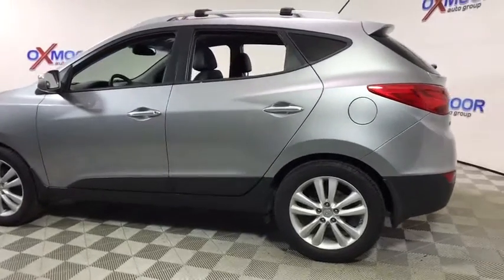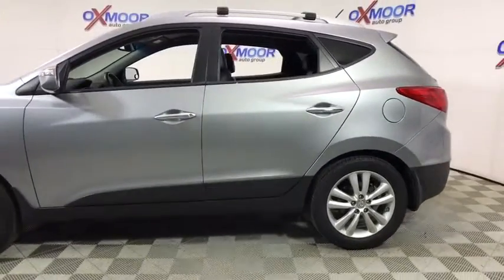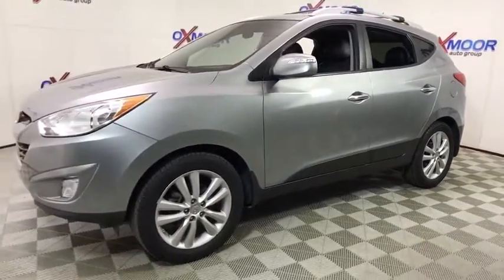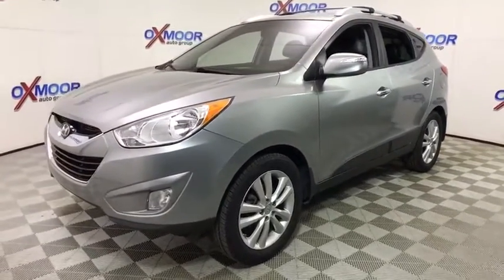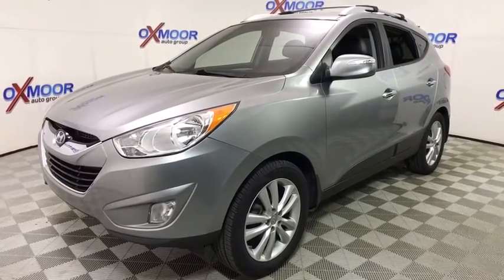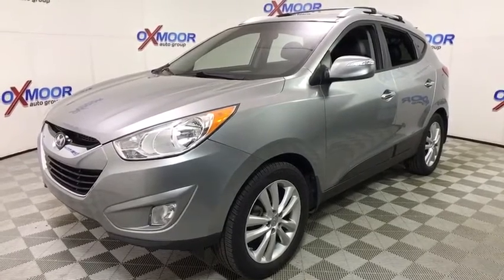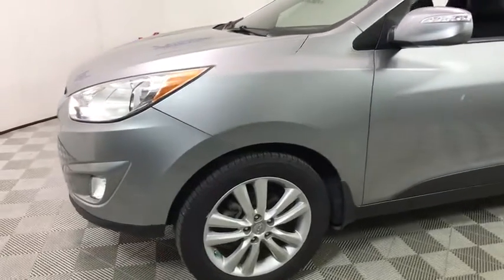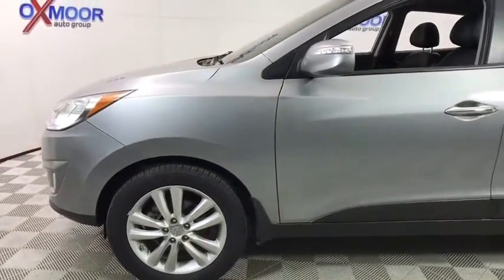The 2012 Hyundai Tucson. Boasting low noise and vibration levels and a smooth ride, the Tucson combines the rugged utility of an SUV with the maneuverability and refinement of a car. With its spacious interior, small never felt so big. This vehicle has less than 140,000 miles.